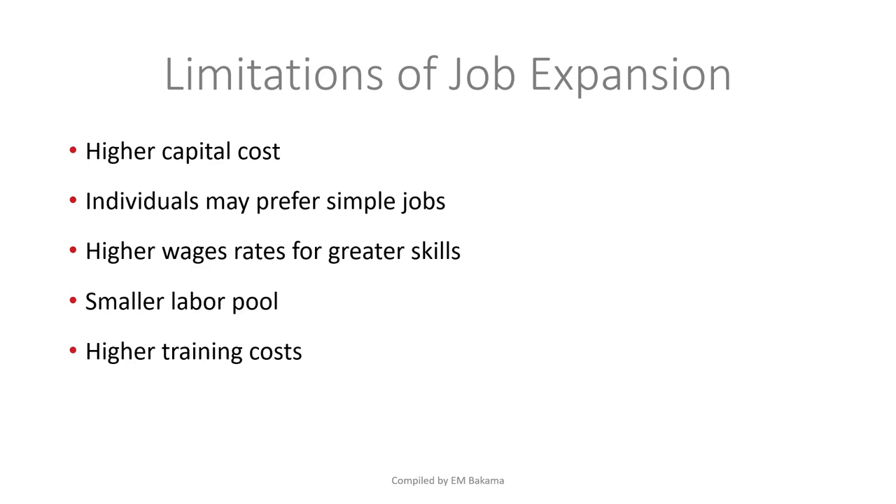Second, some individuals may prefer simple jobs. As much as we say people like change and growth, some people want to stay in their comfort zone — they don't want to learn new things, even if the salary might increase. There's also a smaller labor pool willing to be groomed, and higher training costs — especially when someone has been doing the same job for 5, 10, or 15 years and doesn't want to learn anything new.